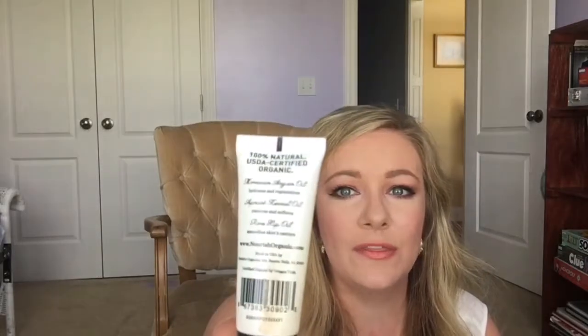I think I got this one in an Ipsy bag — it's the Nourish Organic Pure Hydrating Argan Face Oil. I will not use this again because it made me break out and it was super greasy. Sorry, I keep looking to the side — there's a construction worker with his shirt off walking down the road and I'm afraid he's going to look at me and think I'm weird for sitting in front of a window talking to nothing.